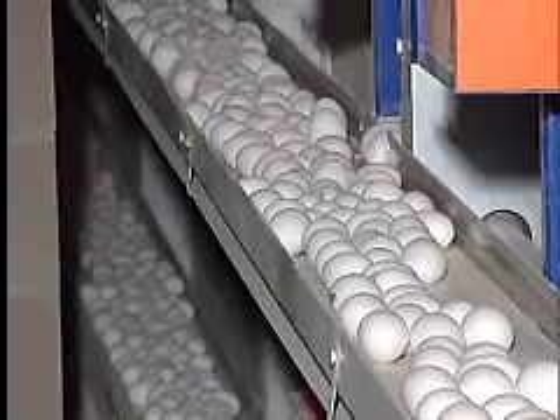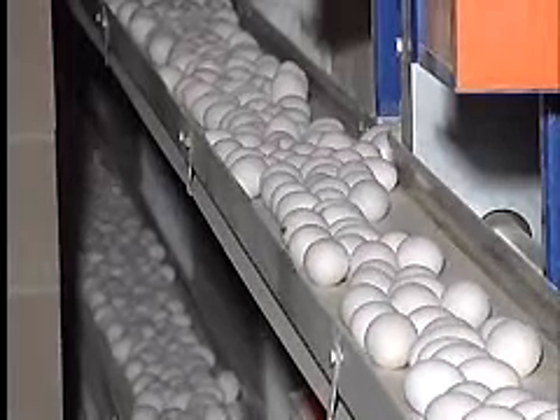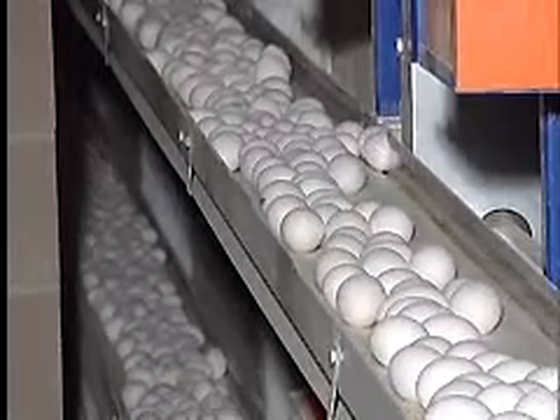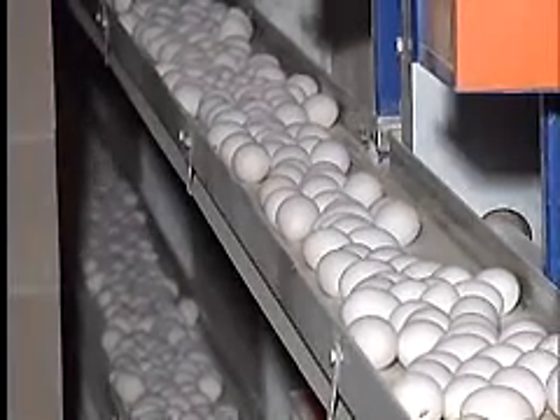The average hen lays about five eggs per week, which are gathered on belts and either transported by truck to an off-line processing facility or moved on conveyor belts to an in-line processing facility.